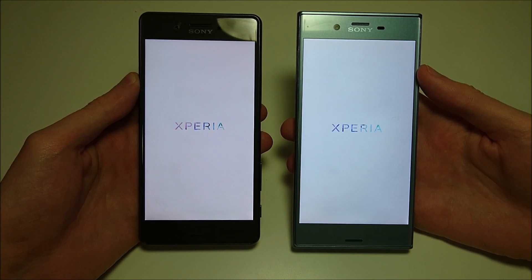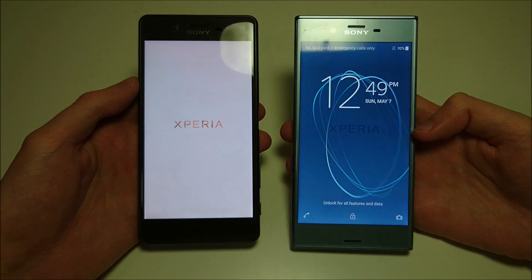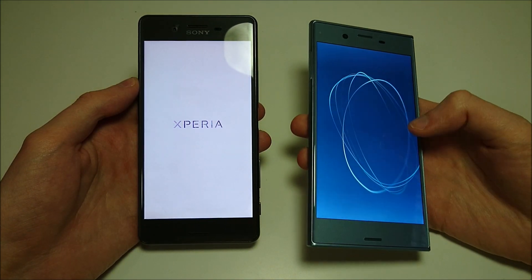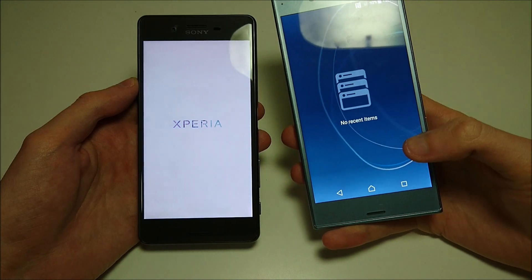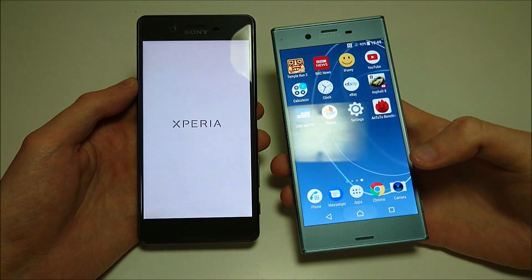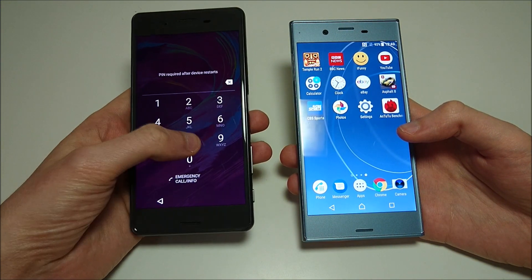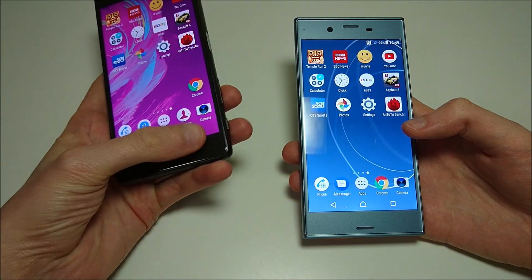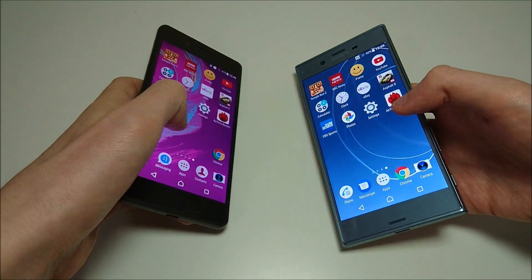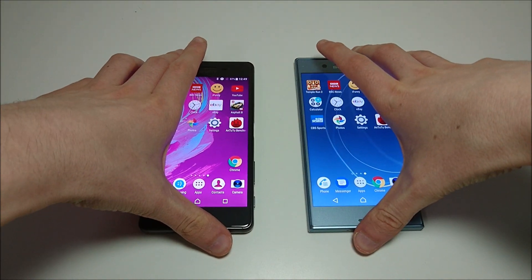We'll see who's going to be the first one to boot up. The XZS is up now, and the X Performance is up as well. We'll try to keep this video a little quicker — probably still around 15 minutes, but let's just get right to it.